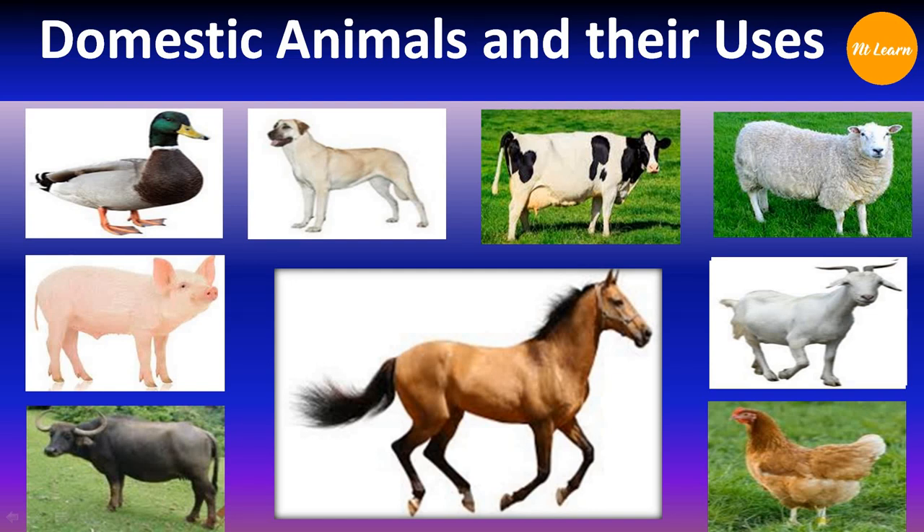Hello everyone. Welcome to NTLEARN Education. Today we are going to learn about domestic animals and their uses. Some of the domestic animals are useful to us in many ways. So now let's identify the domestic animals one by one.